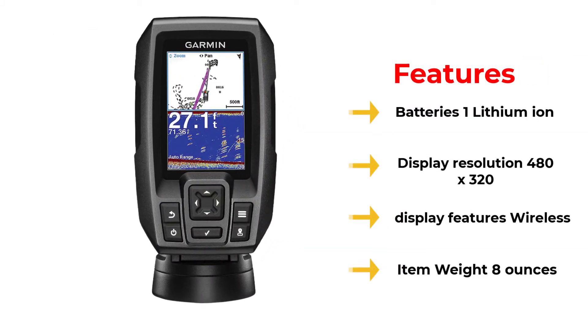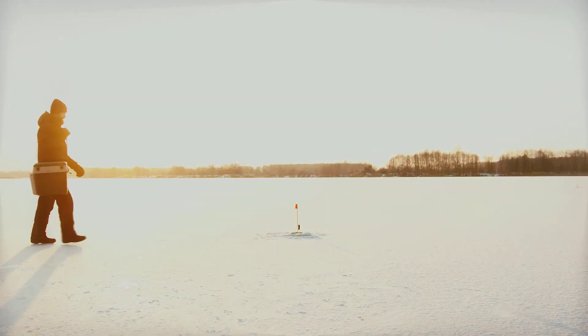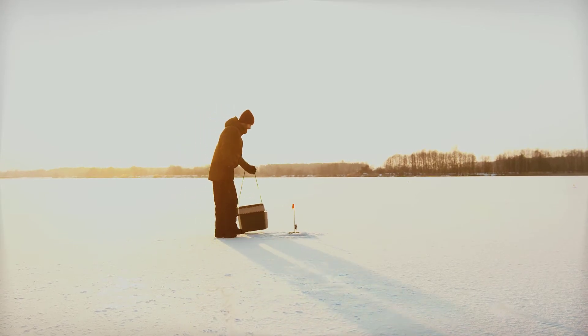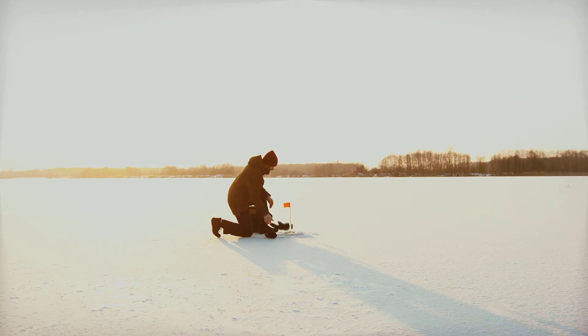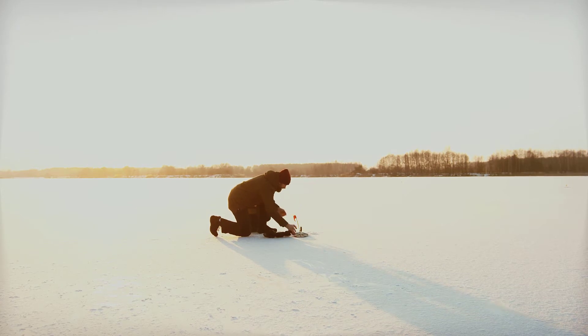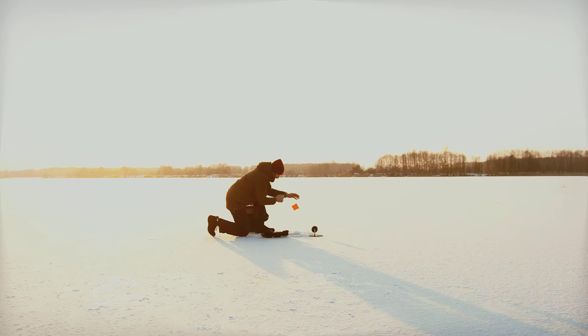It has a big screen available in 3.5, 5, and 7 inches. At the bottom of the device you will find six buttons to control the unit. The display has a dual screen function where you can see both the GPS and the sonar readings. Additionally, the Garmin Striker 4 has a built-in flasher and is ideal for both ice and vertical fishing. The readings are very precise thanks to the continuous sweep of frequencies, yielding a better understanding of what is below the surface.